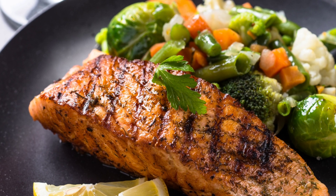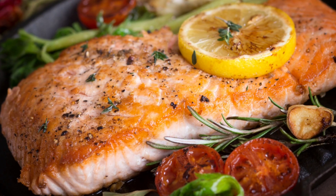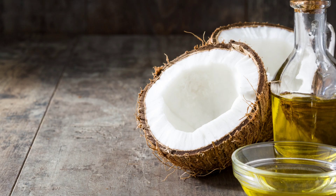Salmon is a great source of omega-3 fatty acids, which are known to help improve the symptoms of eczema. Salmon can be grilled, baked, or even eaten raw, and is a delicious and healthy addition to any diet.